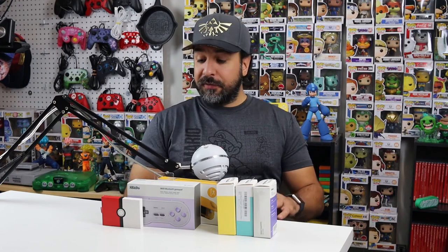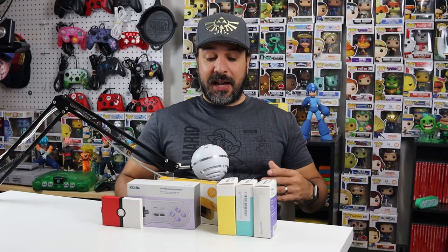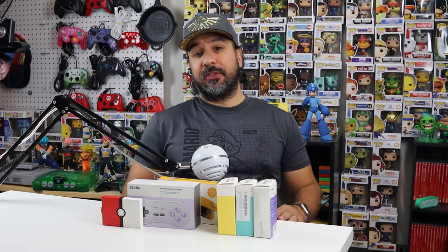I'm putting this video out before Black Friday because a lot of these accessories come from manufacturers that often give great Black Friday deals, so keep an eye out if you want to pick up any of these.